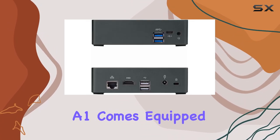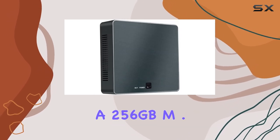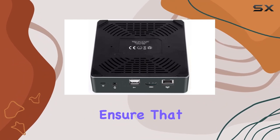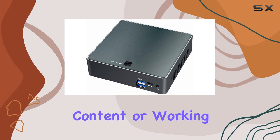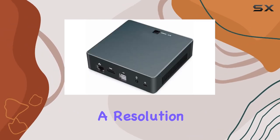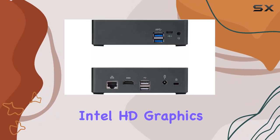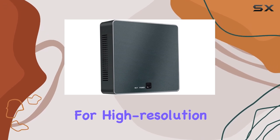The Kingdell A1 comes equipped with 8GB of DDR3L RAM and a 256GB M.2 NGFF SSD. These specifications ensure that the system runs smoothly whether you're multitasking, streaming high-definition content, or working on office documents. It also supports a resolution of up to 4096x2304, thanks to the Intel HD Graphics 620, making it a viable option for high-resolution displays.